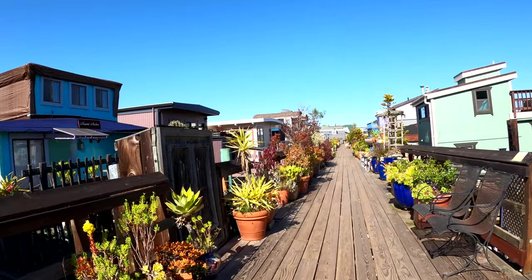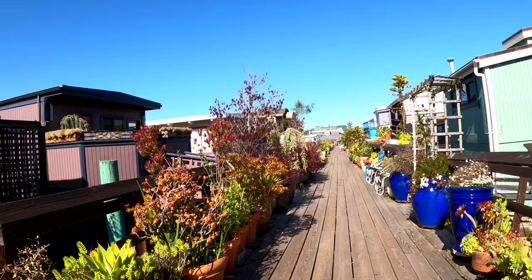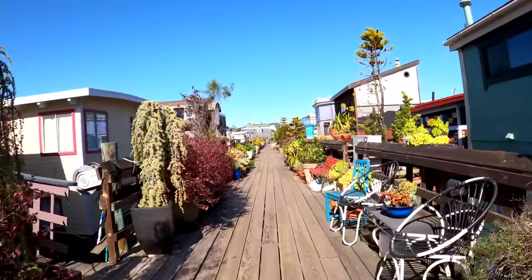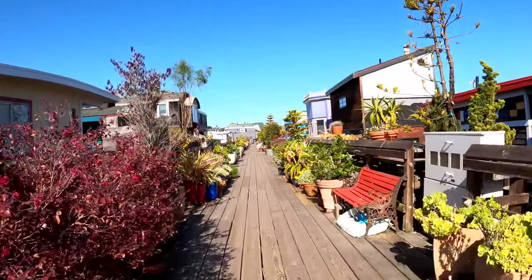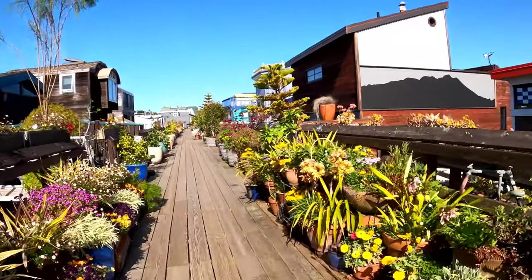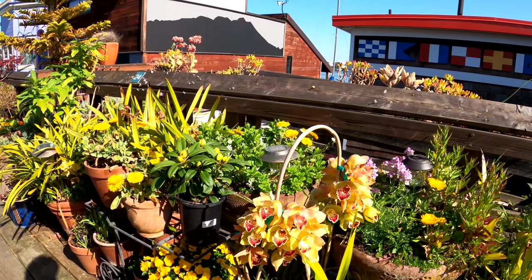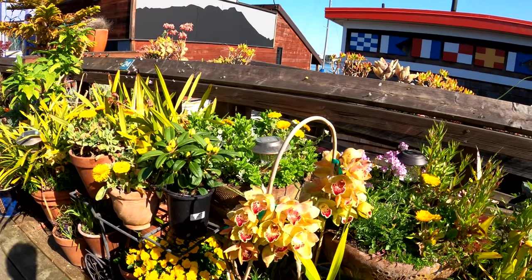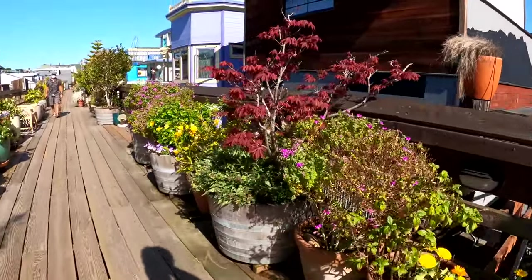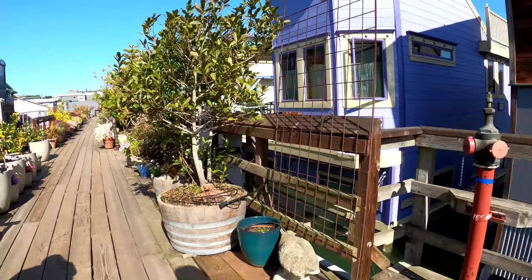I love the colors people paint their houses — nice and bright and vibrant. Everybody's got these wonderful gardens in the front. Look at that — orchid! I knew it was a name.